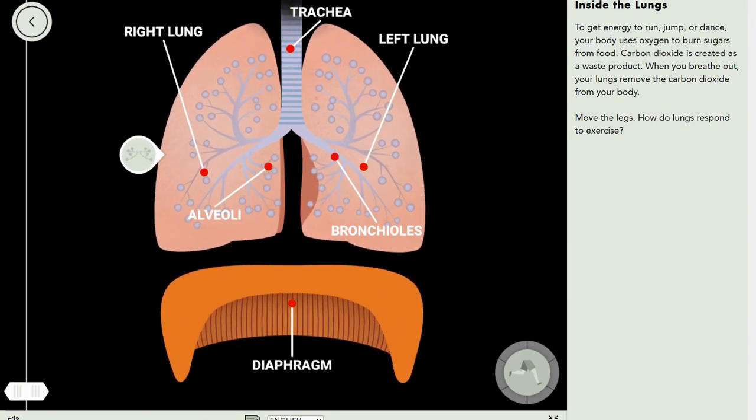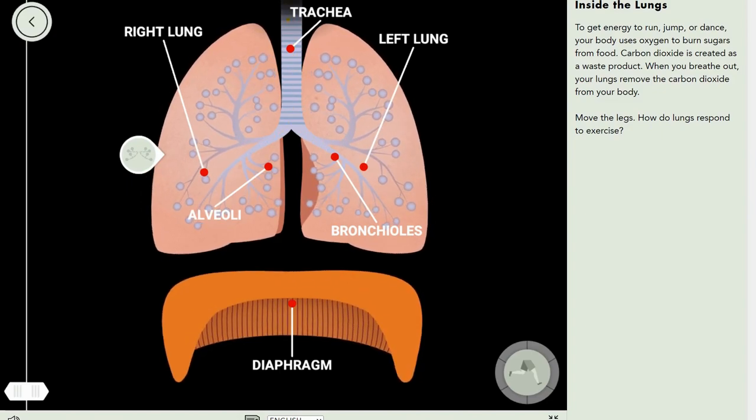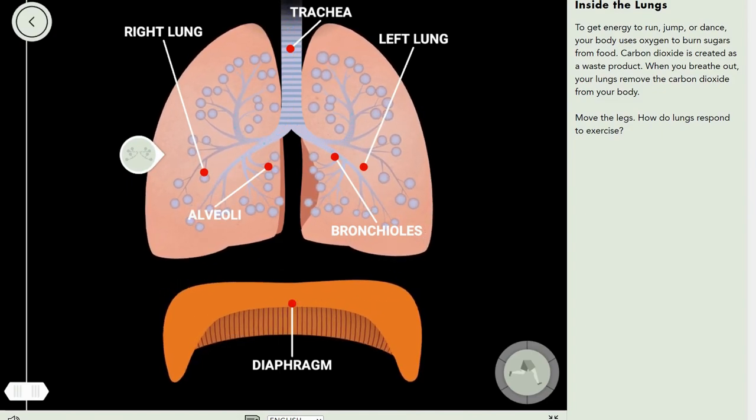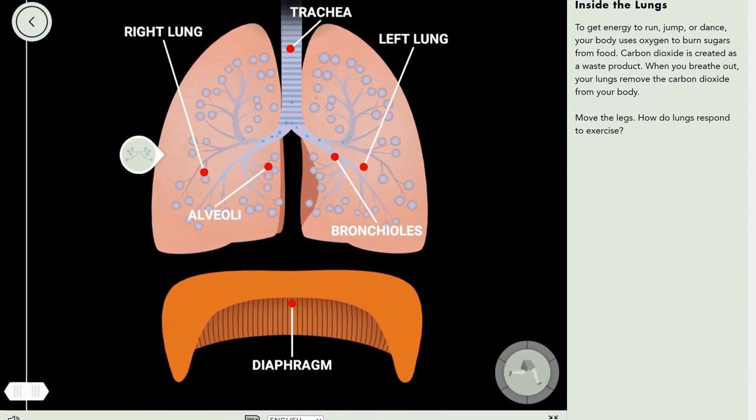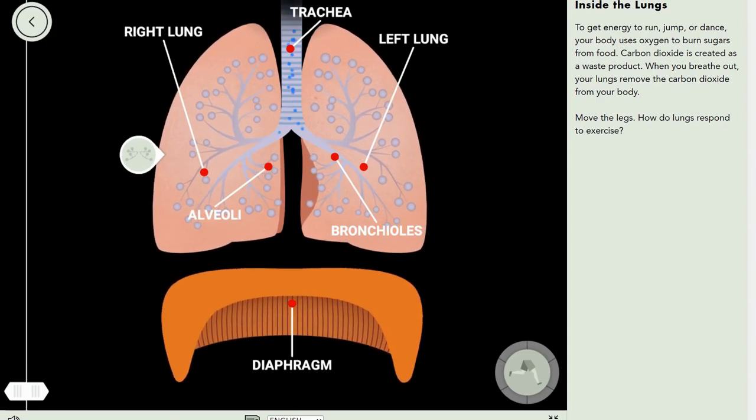Carbon monoxide is actually really poisonous. It's clear and it can't be detected by any normal means — you can't see it, you can't hear it, you can't smell it, you can't taste it. Nothing like that.